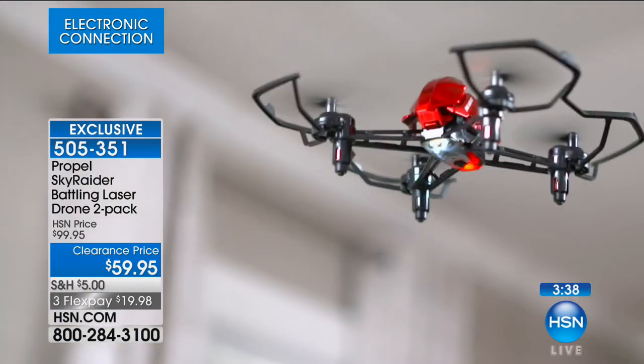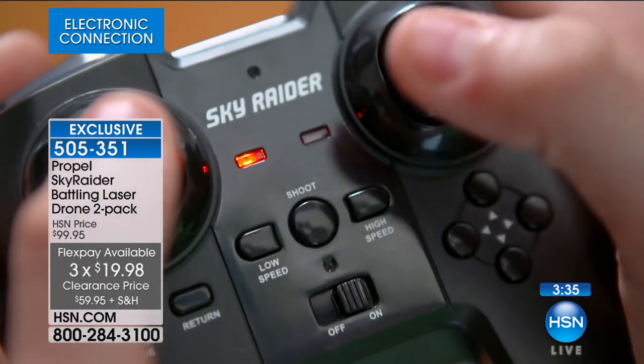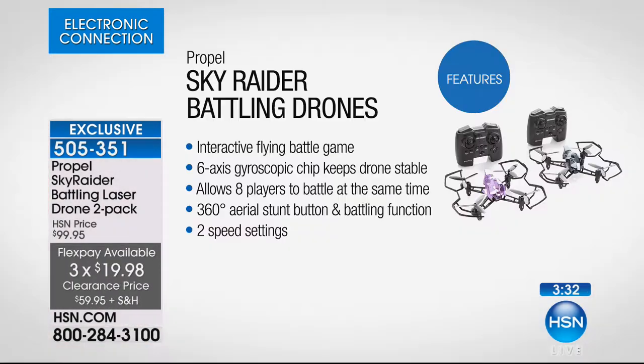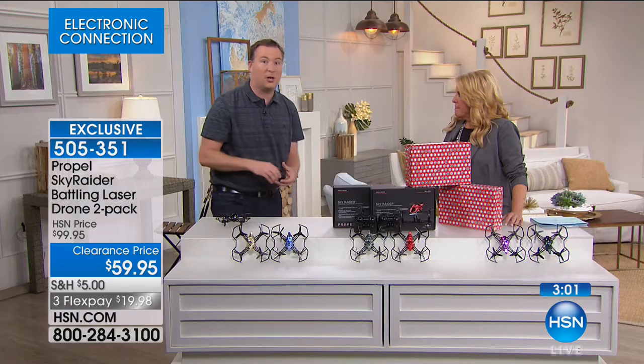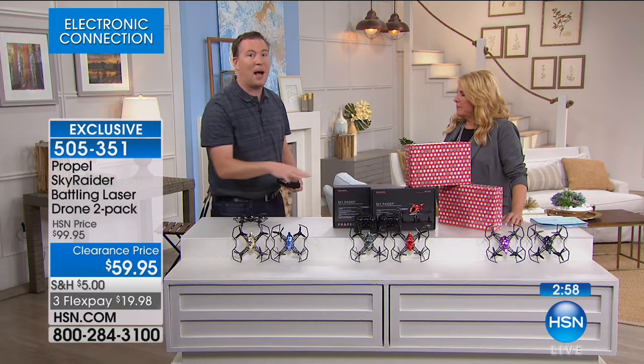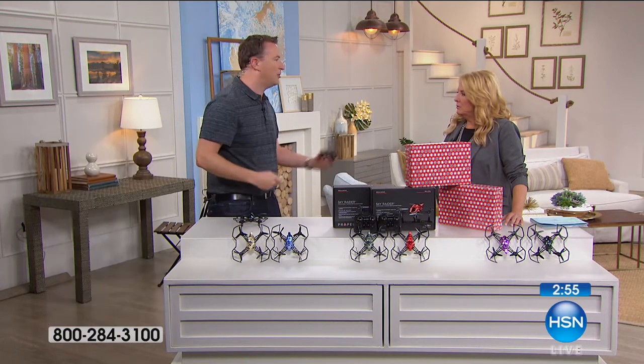This can fly up to eight different drones at the same time because of a special chip inside. A lot of toy drones under a hundred dollars have one remote controlling everything, but this supports up to eight. It charges via USB port — whether it's on your computer, your cell phone, whatever. It takes about 30 minutes to recharge, which is not very long at all.